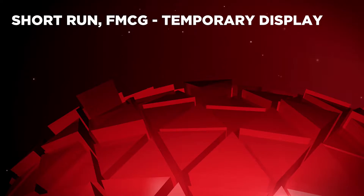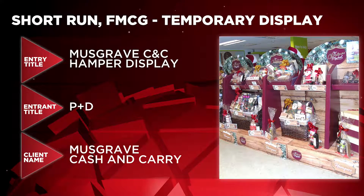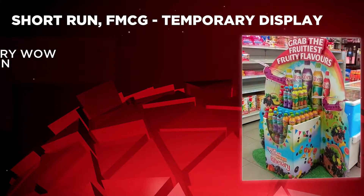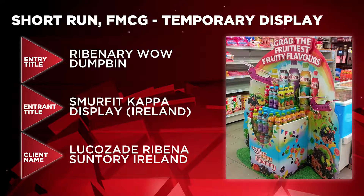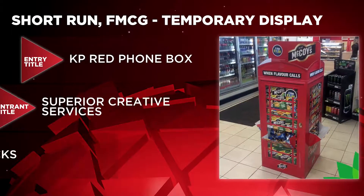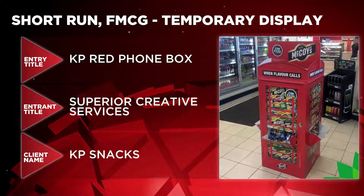Let's take a look at the Short Run FMCG Temporary Display category now. Here's who's made it to the shortlist: Musgrave CNC Hamper Display by P&D for Musgrave Cash & Carry; Ribena Wow Dump Bin by Smurfit Kappa Display Island for Lucozade Ribena Suntory, Ireland; and KP Red Phone Box by Superior Creative Services for KP Snacks.